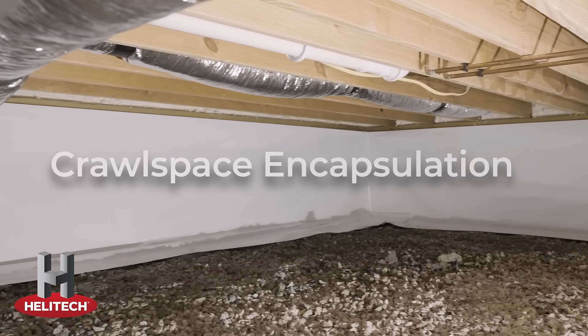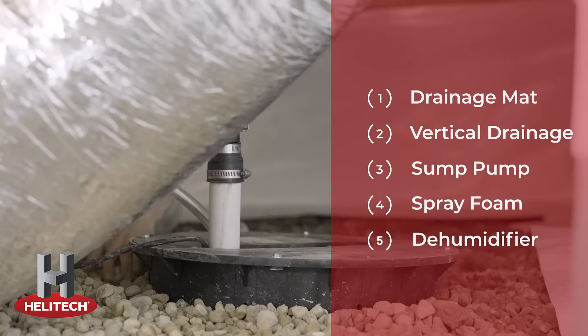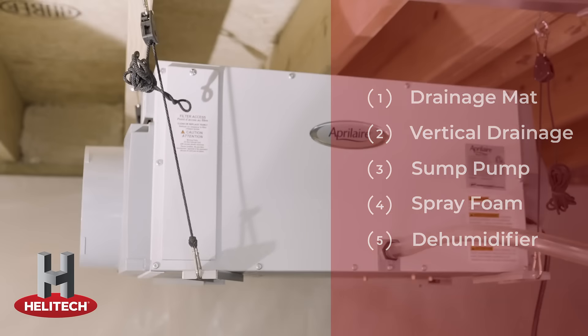Crawlspace encapsulation includes drainage mat, vertical drainage, a sump pump, and spray foam insulation in addition to a dehumidifier.